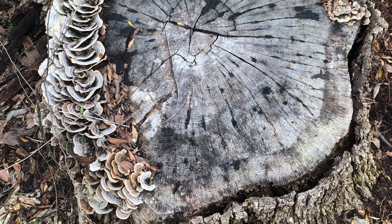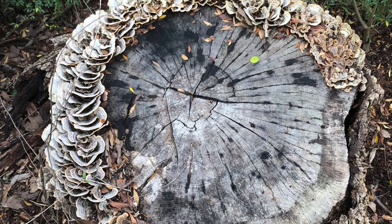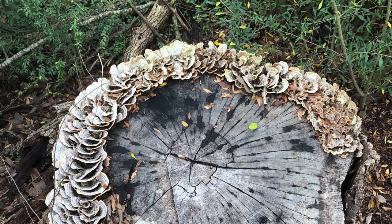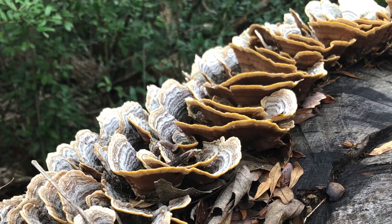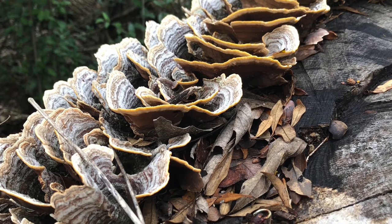The decayed fungi reproduce, and the fruiting body — the conchs — develop on branches, tree stumps, and trees. These decaying fungi destroy the soil components that make up the wood portion of the tree. They destroy cellulose, hemicellulose, and lignin, the components that make up the wood of a tree.